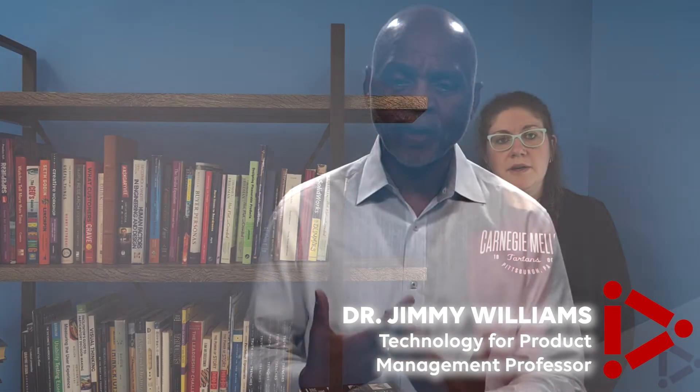Dr. Jimmy Williams developed the Technology for Product Management certificate after 20-plus years of experience working in research and development, leading design teams and trailblazing at many companies like Boeing.